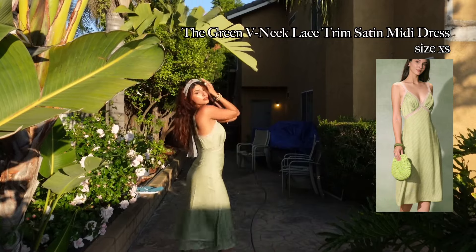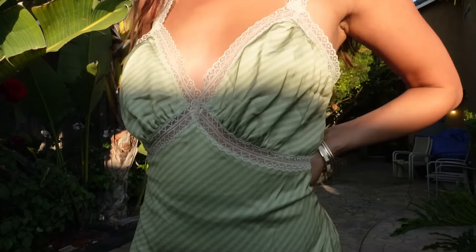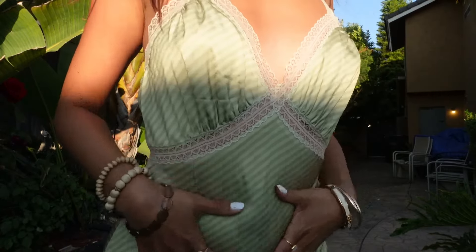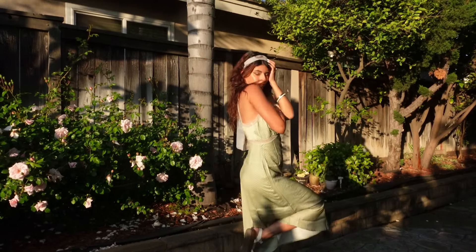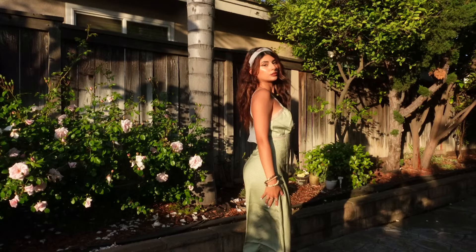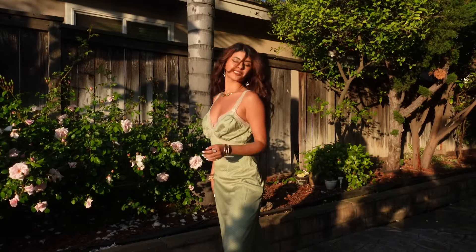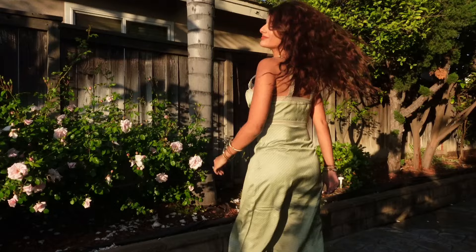I'm wearing a size extra small and, as you can probably see, it's too loose for me at the top. If I had a larger bust or if I were like an inch or so taller, I think that this would be more flattering. I'm not wearing a bra here because it would have peaked through the trimming, so I would need to get this tailored to match my body. Other than that, I do like the color scheme and I love how lightweight it is. Perfect for summer — it embodies the soft girl lifestyle in a garment. So pretty.